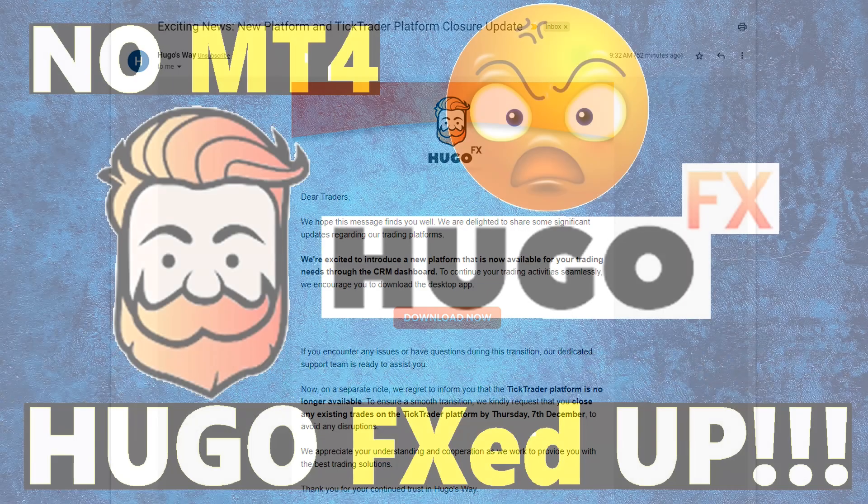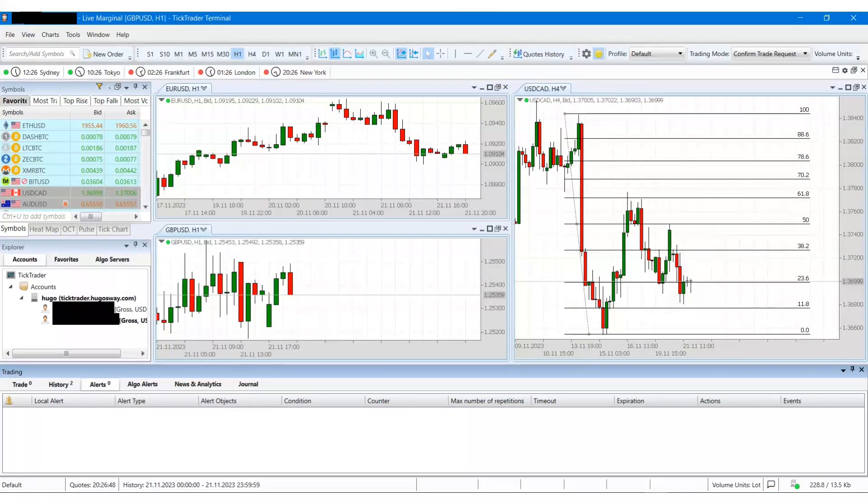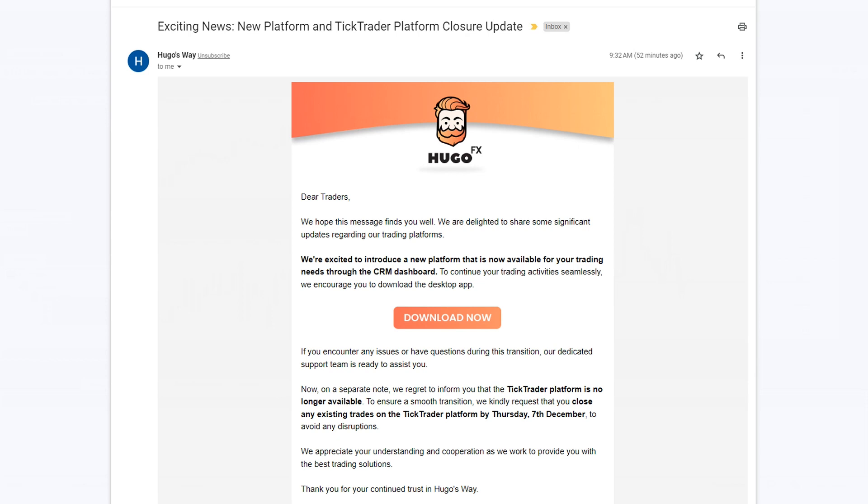Last I remember — and if you watched my previous video about Hugo's Way — they introduced Tick Trader as the new exciting platform to trade on. Based on my experience, Tick Trader was new, but there's nothing to be excited about. Hugo's Way must have agreed with my opinion, because they're getting rid of Tick Trader for another new and exciting platform.